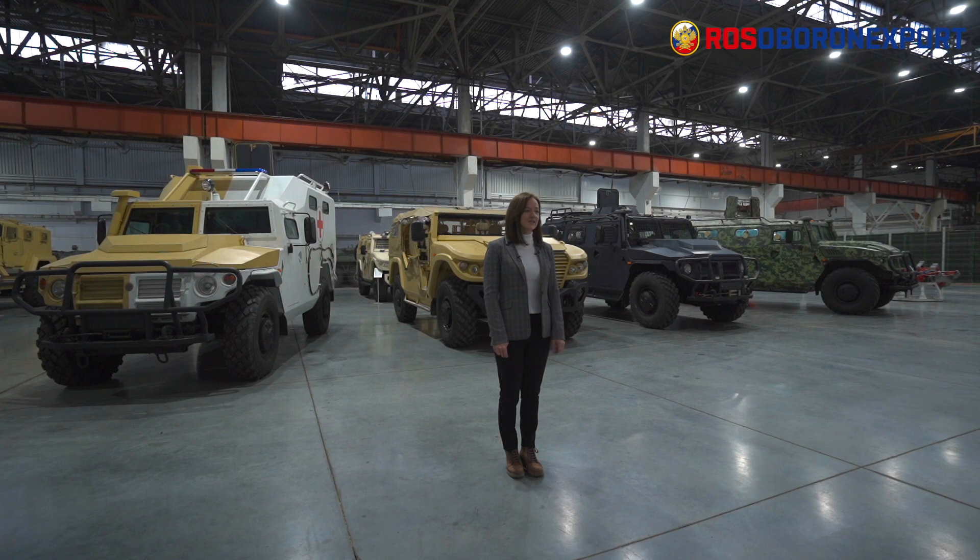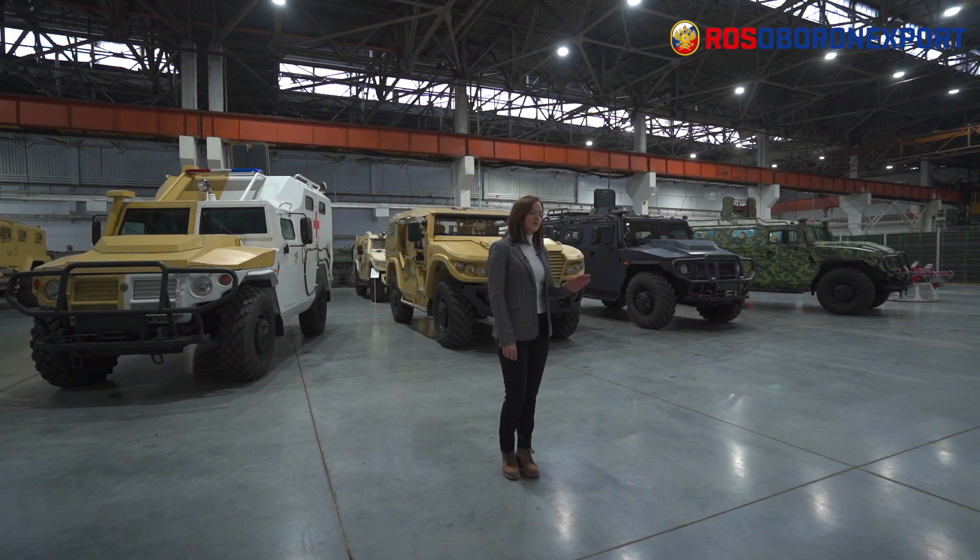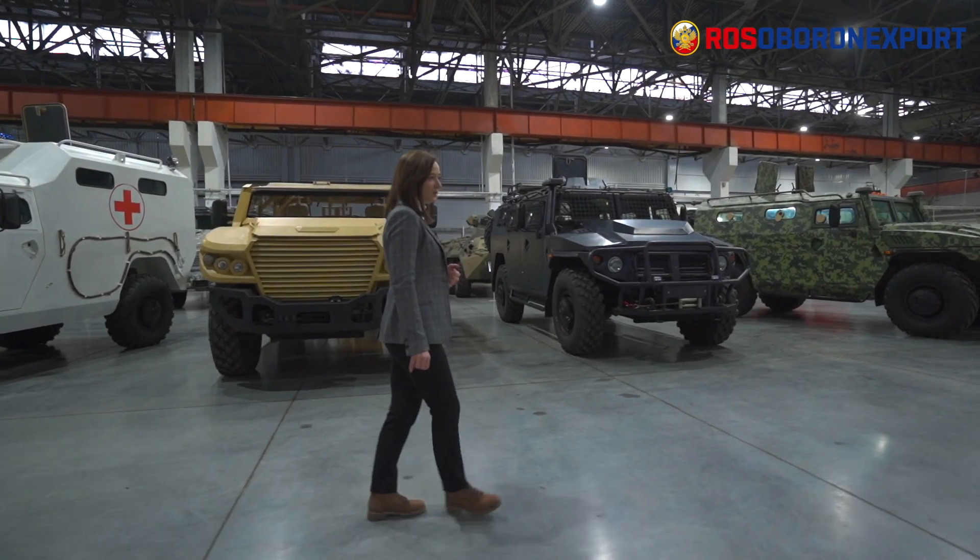Hello ladies and gentlemen. Joint tech company Rosoboronexport welcomes you here at the Arzamas machine building plant, the place where modern state-of-the-art armored vehicles are born. First of all, I would like to say thank you to our host, the military industrial company, for this opportunity to demonstrate to our partners on the other side of the screen Tiger armored vehicles. My name is Catherine, I represent Rosoboronexport and I will do this demonstration for you today.